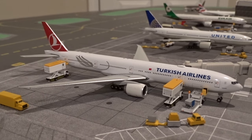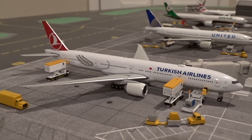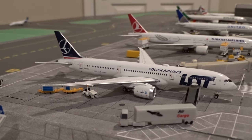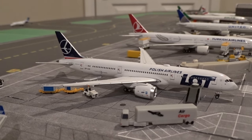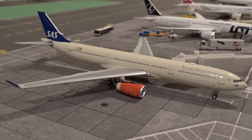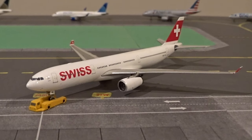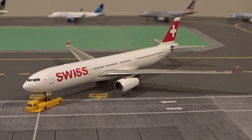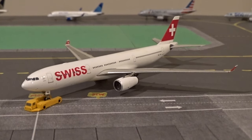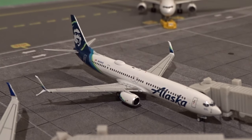At gate M20 we have the Turkish Airlines Boeing 777-300ER getting heavily serviced ahead of its departure back to Istanbul as flight number 6. At M21 we have the LOT Polish Airlines Boeing 787-9 that just came in from Warsaw as flight 3. At M23 is Scandinavian Airlines Airbus A330-300 making service out to Copenhagen at around 10:45 p.m. as flight 944. Finishing off the Star Alliance lineup, pushing back from M25 is the Swiss A330-300 operating flight 9 back to Zurich.